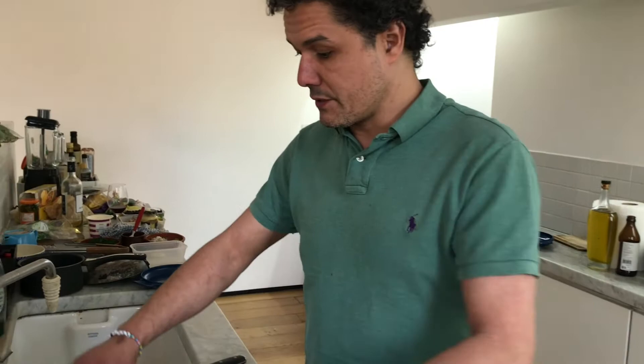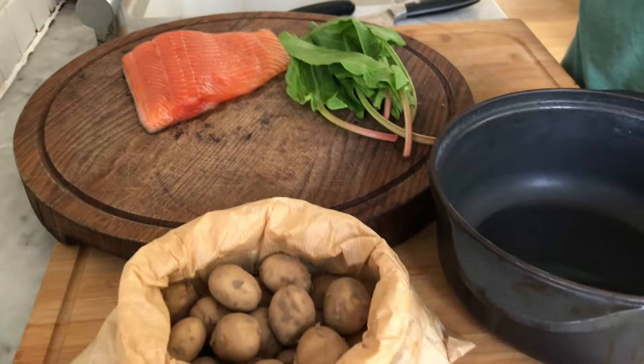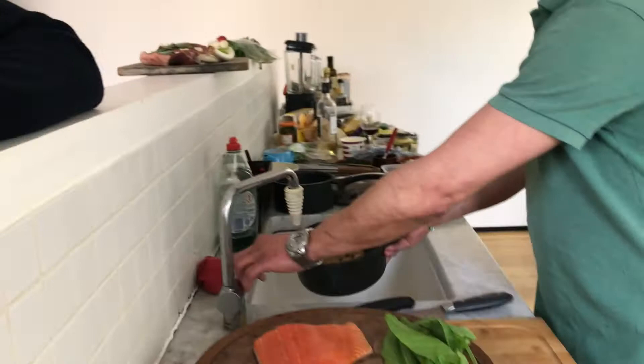For our al fresco lunch we're starting with a lightly smoked chalk stream trout on the barbecue - a beautiful bit of fish from Romsey. We've just seasoned it with salt and sugar on both sides, left it for an hour. That's going to firm it up and stop it falling apart on the barbecue. We've also got a potato salad to make with some lovely Jersey Royals - probably my favourite cooking potato.